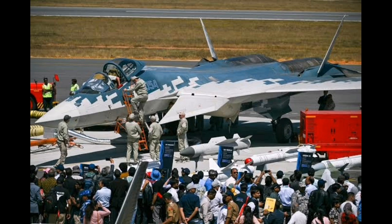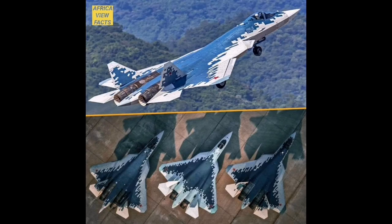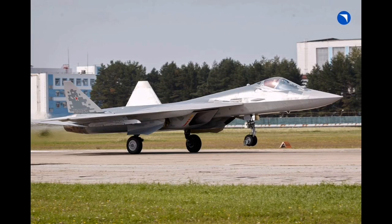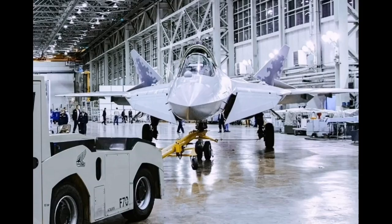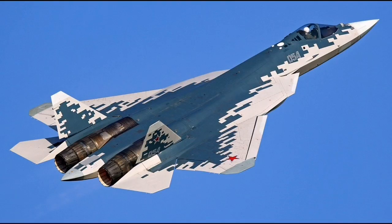The Su-57's lack of combat experience remains a glaring deficiency. Unlike some of its peers, the aircraft has not been deployed in real combat conditions, where performance is tested against unpredictable threats, electronic warfare, and pilot stress. Without combat data, it is difficult to confirm the effectiveness of its stealth, sensors, weapons integration, and survivability. This absence of operational validation leaves the aircraft's actual capabilities in question.